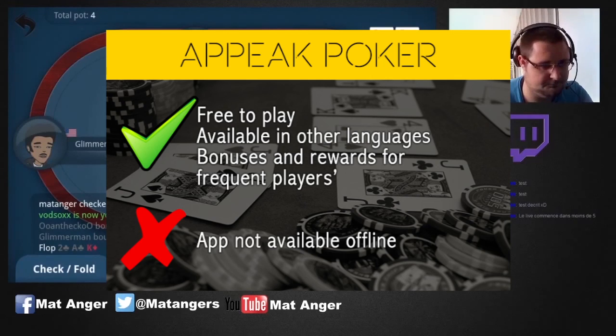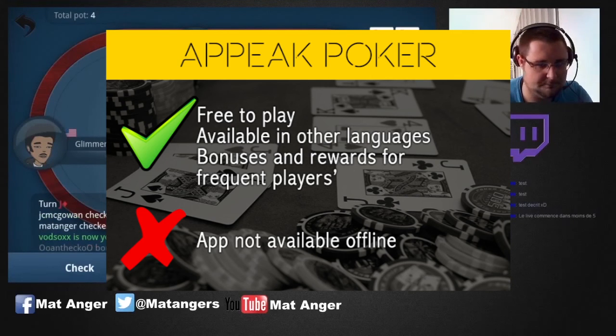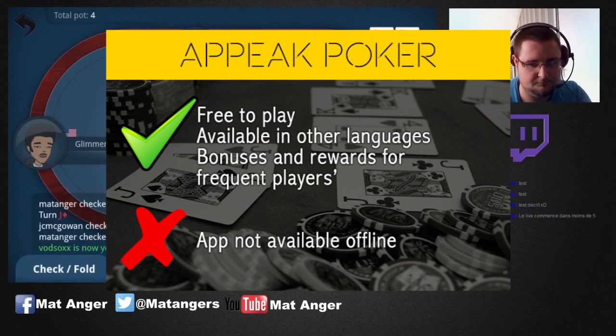The only downside is that Apeek relies on an internet connection, so you can only play online. If you want to install Apeek, you can find a download link in the description below.